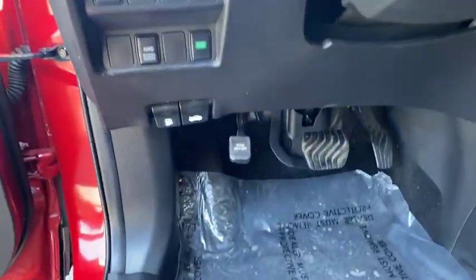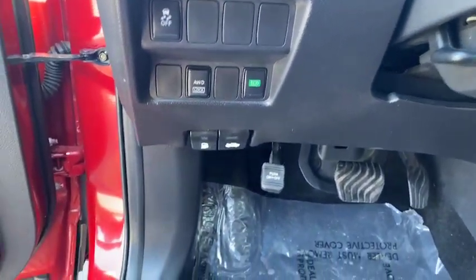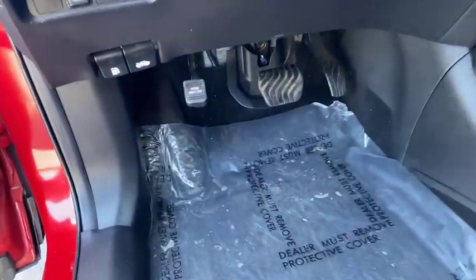Right here on the side, you're going to see your all-wheel drive lock that you can put it into, your eco mode, and your traction control that you can turn on and off, as well as your gas and hood releases. And if you look down too, you're going to see that emergency brake.